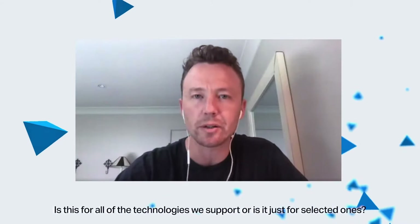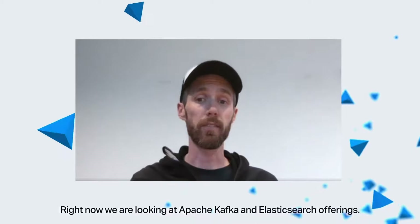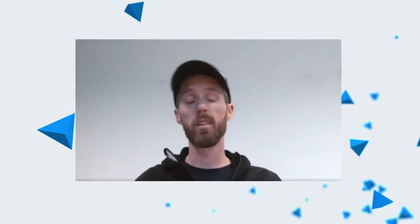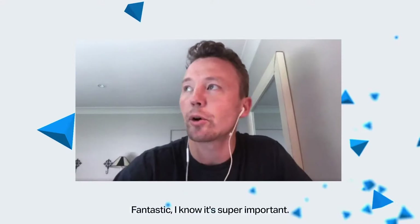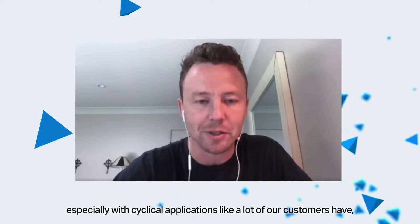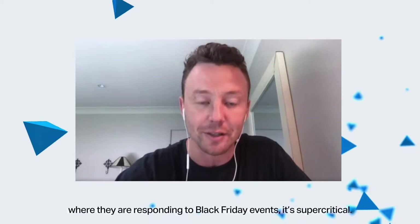And is that for all of the technologies you support or just selected? Right now, we're just looking at Kafka and Elasticsearch offerings. We've definitely got it in the roadmap for the coming quarter to add in Cassandra and Redis support. For our existing Cassandra customers, we've already got resizable nodes available so you can already do some scaling. I think that's super important — I work with a lot of customers who just need more automation in that regard, especially with cyclical applications, like customers responding to Black Friday events. And as data grows, you need to make things bigger, so you can do that yourself now.